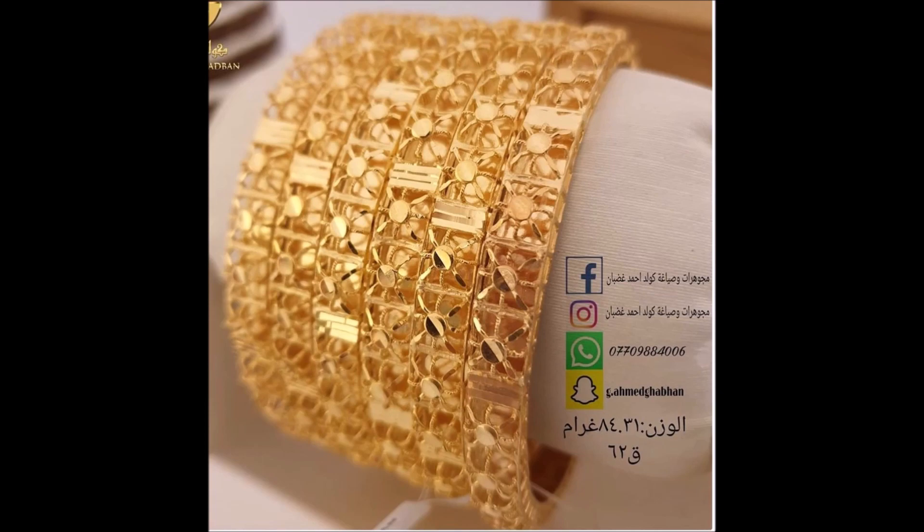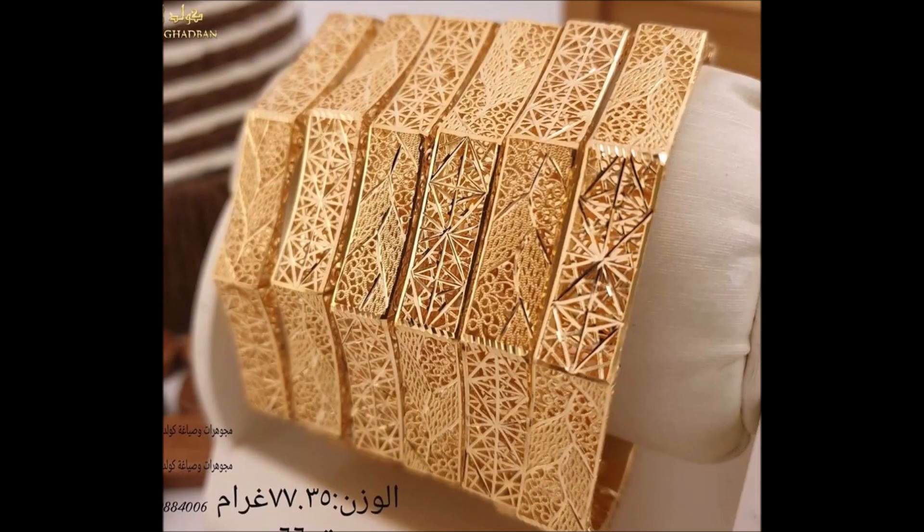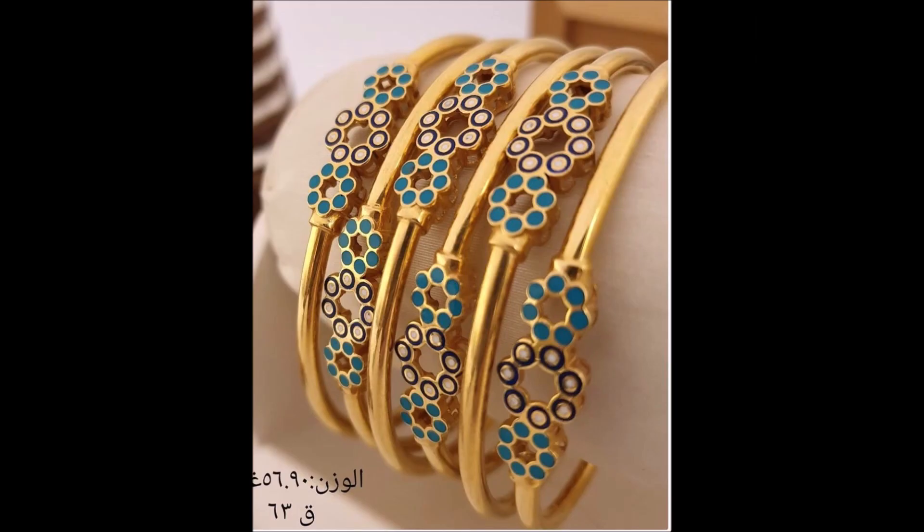This bangle is ideal for grand occasions. The adorned design of this sophisticated bangle makes it an accessory for any occasion. Wear this glorious bangle with your ethnic or western ensemble and add splendor to your style.